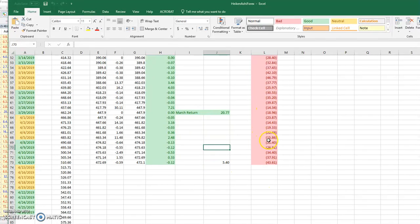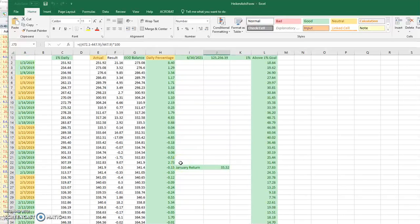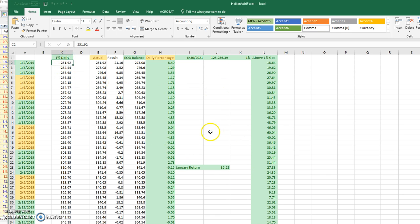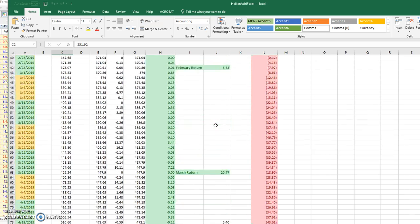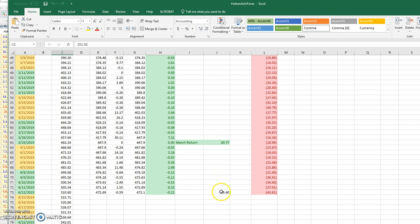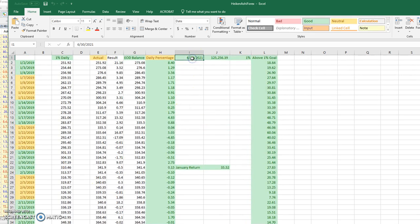I put this in red because it's below my daily goal. I also started this account with a small dollar amount on purpose — I could have started with $5,000 or $3,000, but I purposely started small to be an inspiration and give hope to people who don't have a lot of money to trade, to show them it is possible to work this up to a substantial amount over time. The ultimate goal is that in two years or so, if I can keep the 1% accumulation going, it'll be over $100,000, and 1% of that would be about $1,200 a day — I can live off of that.